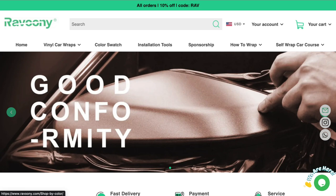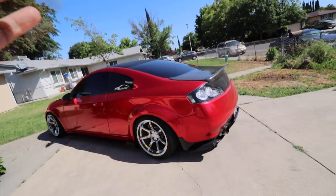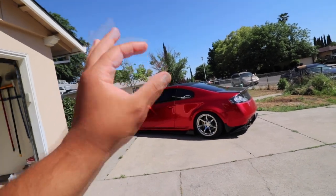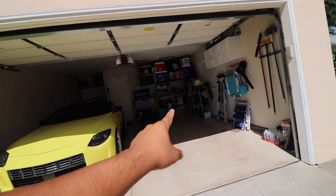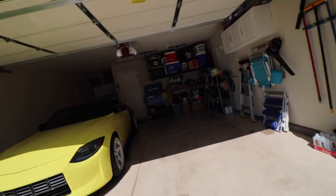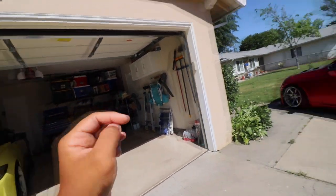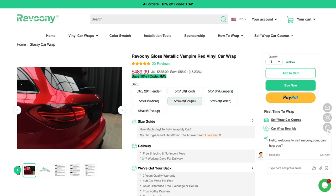Today we are reviewing the wrap provided by Ravuni. Ravuni is an upcoming wrap company who sent us this Vampire Metallic Red wrap for my G35, and I think it's quite good for the price. It's so good that we actually got a new color going on my dad's vehicle — he's really excited about it. Let's talk about this red on my G35.